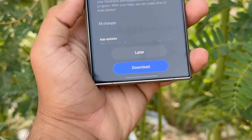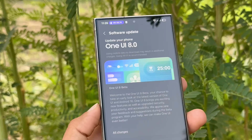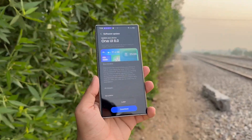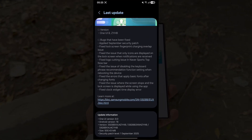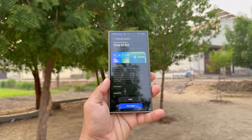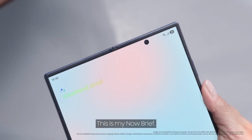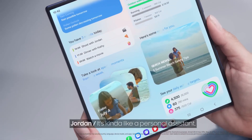The latest One UI 8 Beta unlocks three powerful new features for the Galaxy S24 series. Samsung rolled out the second One UI 8 Beta for the Galaxy S24 lineup yesterday. Alongside numerous fixes and the September 2025 patch, the update has quietly added three fresh and practical features, although not listed in the official changelog. Interestingly, last year's foldables are also getting the same upgrades — a noteworthy move from Samsung.